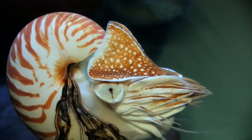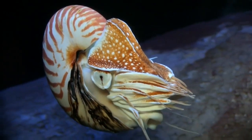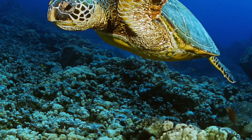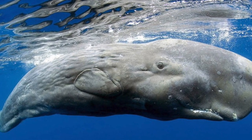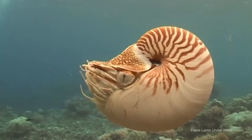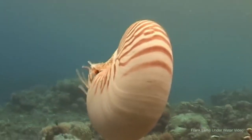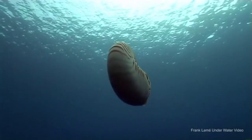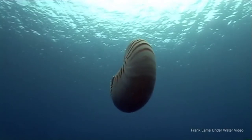Their predators are mainly in shallow water. The predators of the Nautilus need strong jaws in order to crush their hard shell. They consist of sea turtles, fish, and sperm whales. Due to these limitations and the geography of their habitats, it is difficult for them to move to new areas. This has led to each distinct area having a genetically different subspecies or subpopulation.